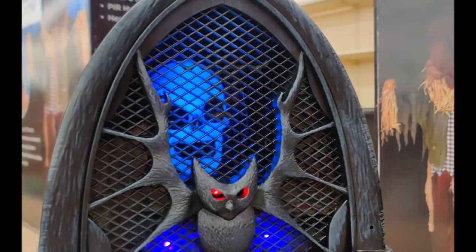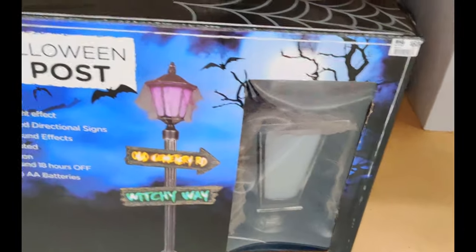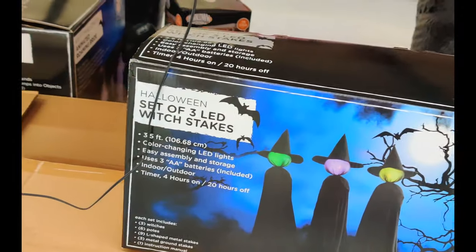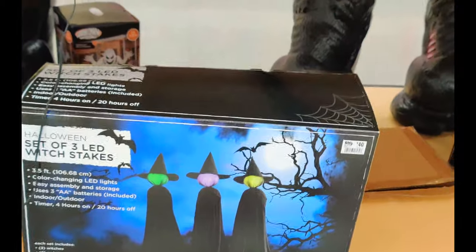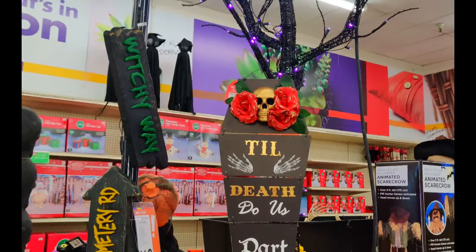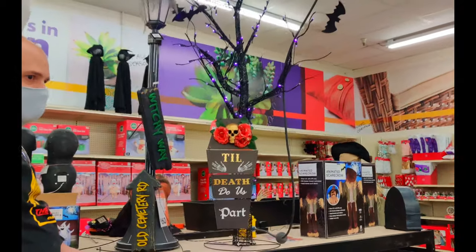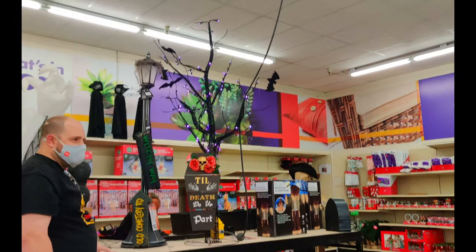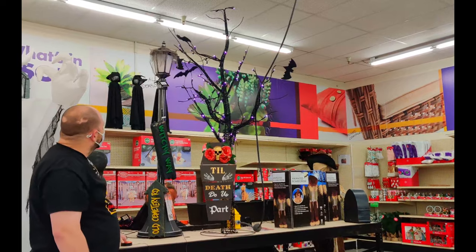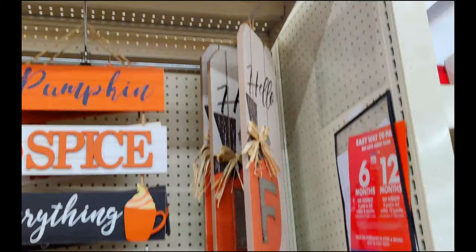It goes on for like maybe a minute. Yeah, it was very cool. And then we got the scarecrow again. Boom. We got a Halloween lamppost — I'm pretty sure it glows up. A set of three lead witches, or something like that. And then we got a sign: 'Till death do us part.' That's just a little shot of everything.